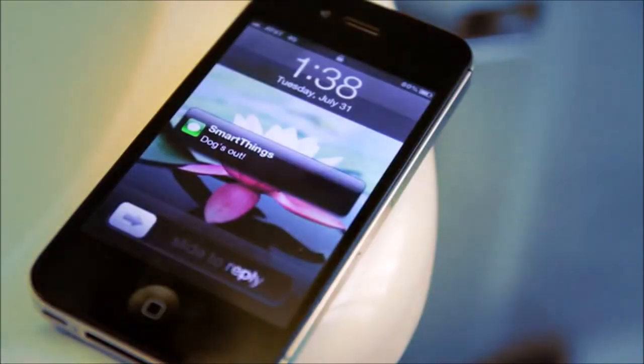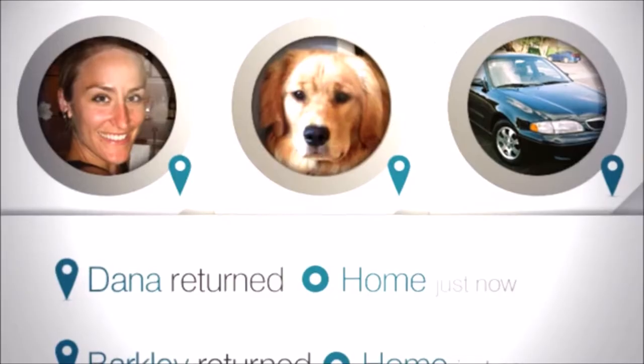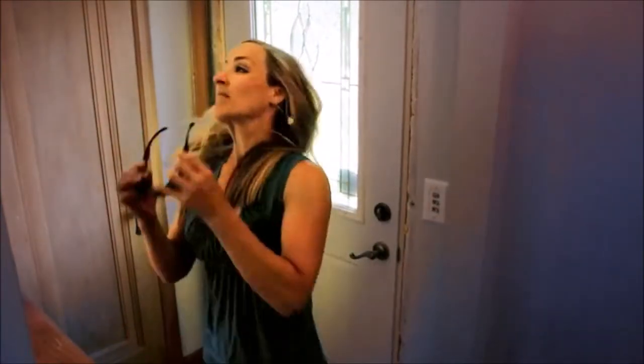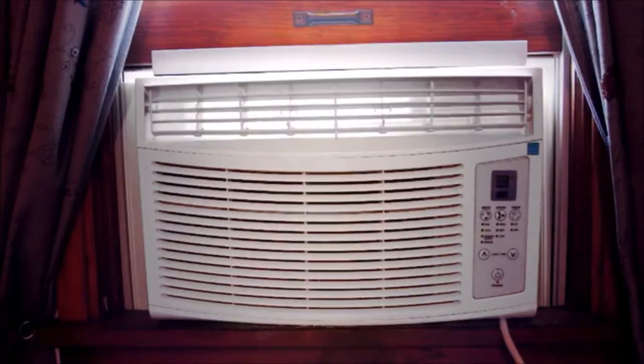Wouldn't it be smart if your pet's collar could tell you when they left the backyard unattended? Wouldn't it be smart if your house knew when no one was home and could secure itself and tune itself to save energy? With your help, we're going to make the everyday things in our world a lot smarter.